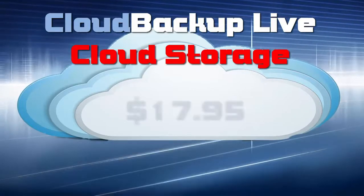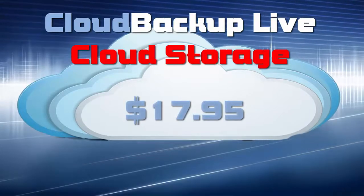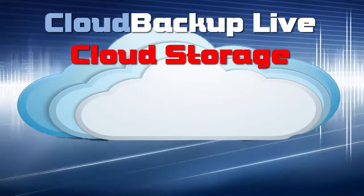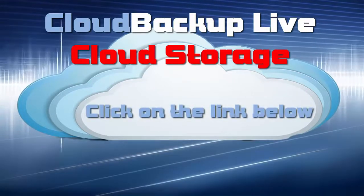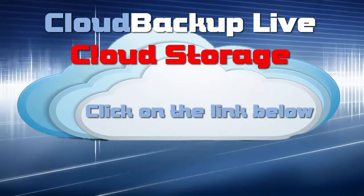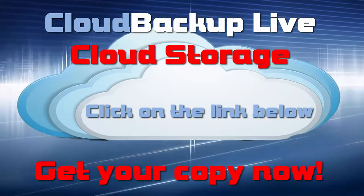Just click below and lock in a one-time price of $17.95 for the peace of mind that comes with lifetime cloud storage and automatic backups. Don't delay — the introductory price is set to go up at the end of the promotional period.